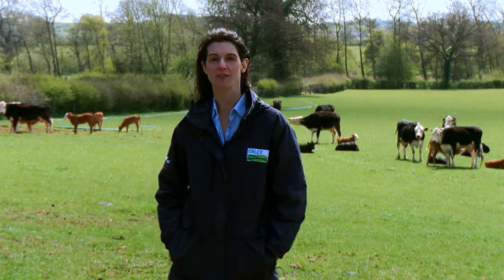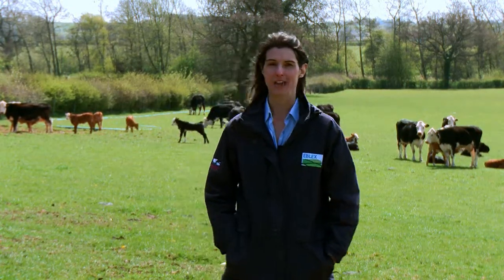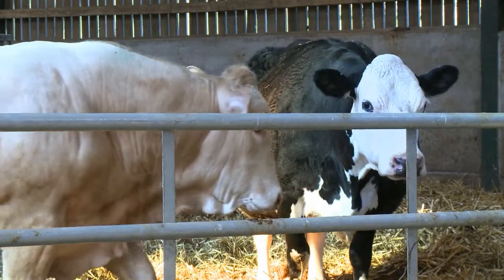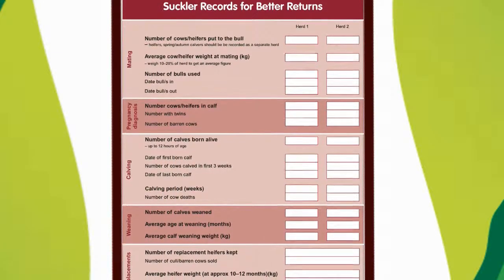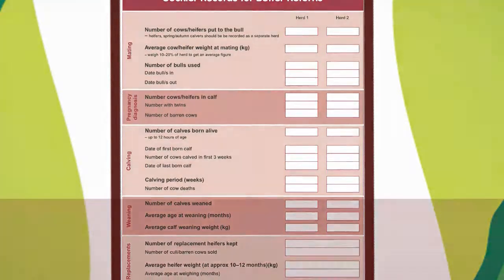Fertility is a key driver of suckler output and profitability. Optimising it requires attention to detail in all aspects of herd management. The EBLEX suckler records for better returns sheet provides a list of key performance indicators for producers to monitor herd performance, compare data year on year and with other herds. This is available from the EBLEX website.